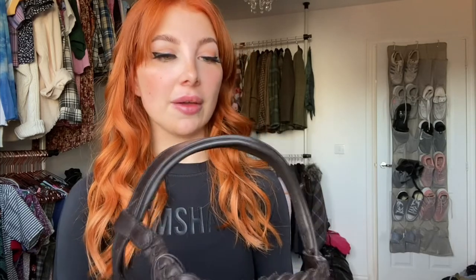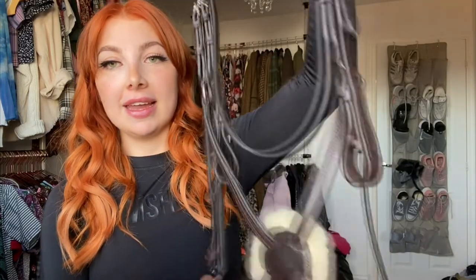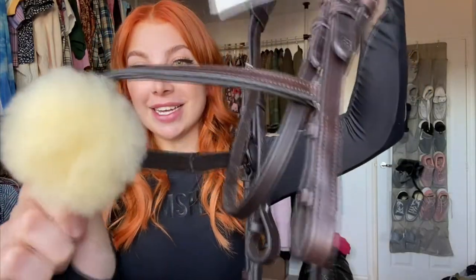I got this from LW Equine because I've been looking for a really nice bridle for Teddy for working. It's a grackle bridle, which I've not actually tried on him before. I really like the feel of it and it's got a really nice little fluffy bit which I think looks so cute. I cannot wait to try it on him.